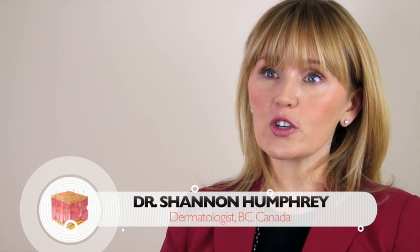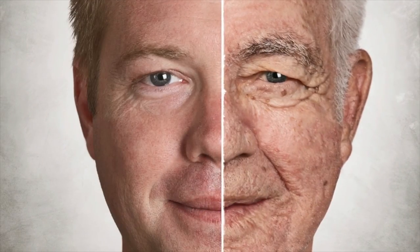Many patients present having had a lifetime of sun exposure and their skin looks sun-damaged. That may look like brown spots, fine or deep wrinkles, red or blotchy and uneven pigmentation, and just an overall dull complexion.